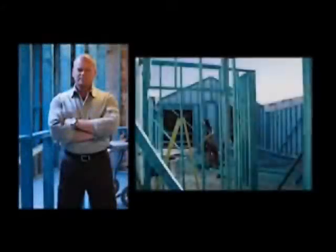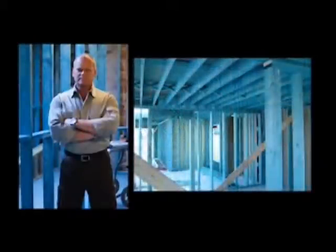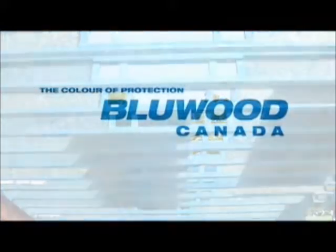Bluewood is approved by Mike Holmes as a safe, effective green product, and it's been featured on the Home and Garden TV network's Disaster, Do It Yourself, House of Brian, Love It or List It, and Income Property programs.